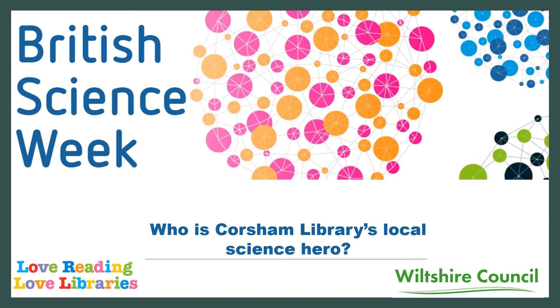This year British Science Week runs from the 5th to the 14th of March and Wiltshire Libraries is looking at scientists who lived or worked in the Wiltshire area and whose work has made a definite impact on our lives. So who is our local science hero?